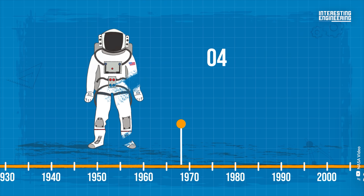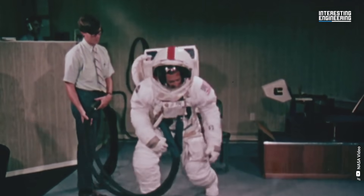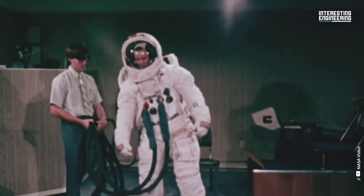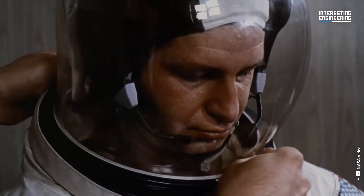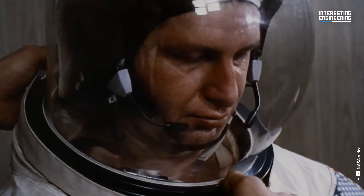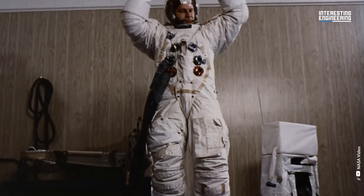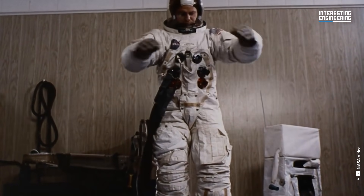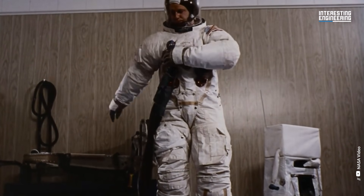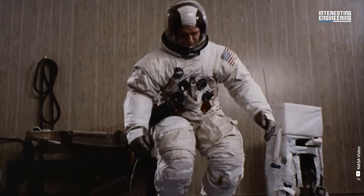Apollo Spacewalk Suit, 1967–1975. NASA anticipated that astronauts would have to walk on the moon when it launched the Apollo program. So space suit designers developed some inventive solutions using the data they gathered from the Gemini program. More protection was required for the astronauts than either the Gemini or Mercury suits could provide. The outfit had a substantial life support system, sturdy boots, and a dozen layers of fabric.